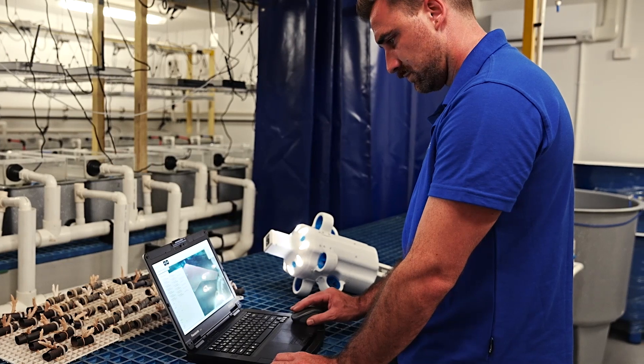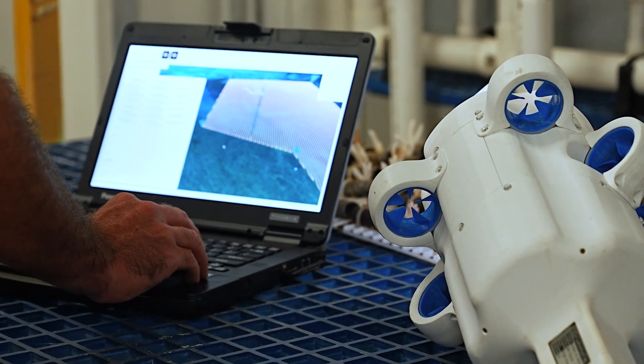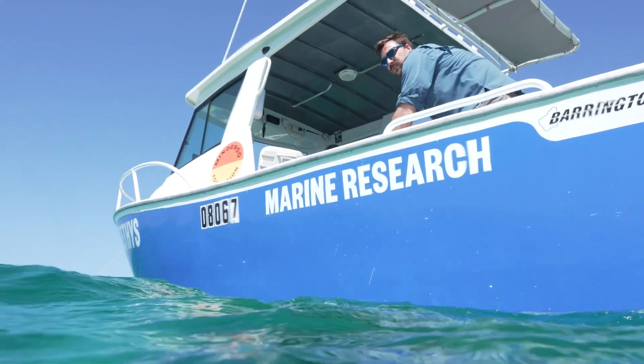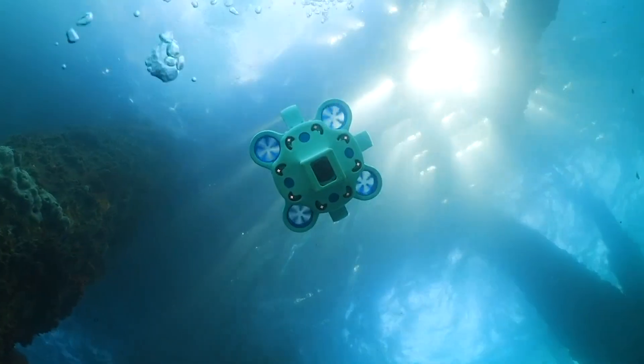Users can run their own software with ample processing power available for intensive AI applications. Its small size and weight means it can be launched by a single person and taken as a carry-on when flying.